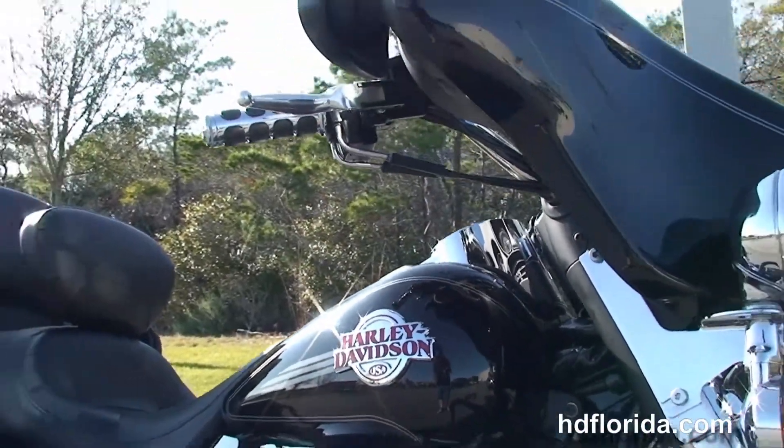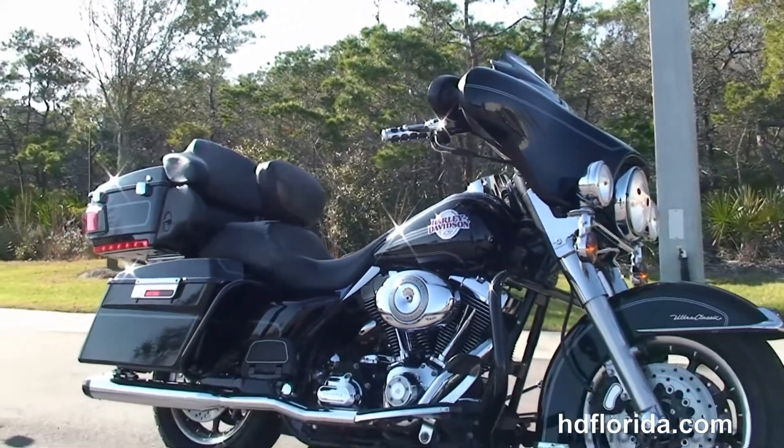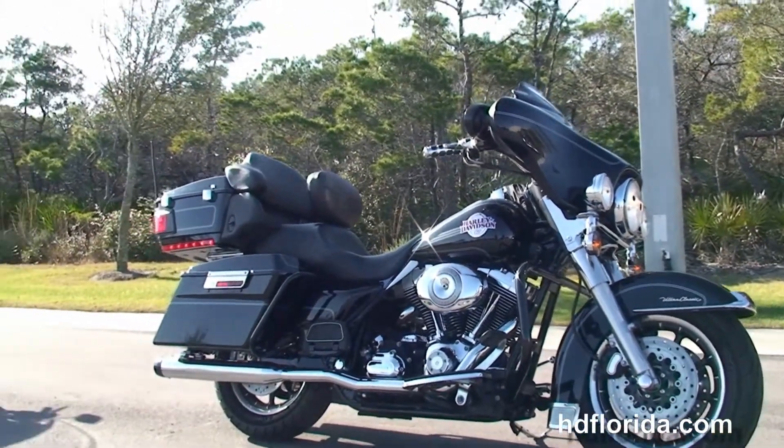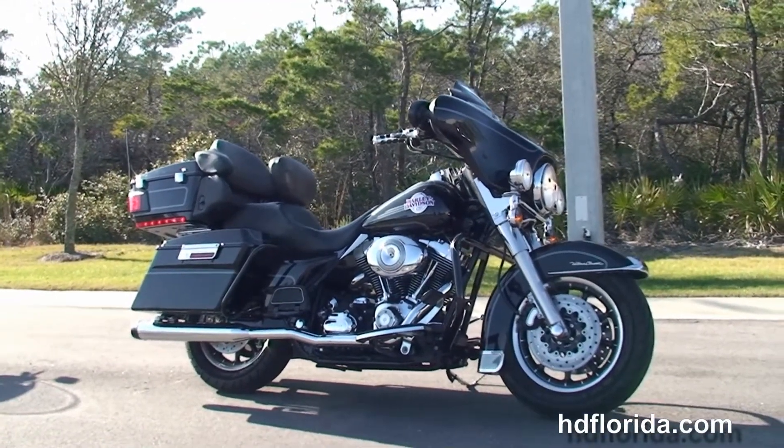Options and accessories retail out at over $4,200. It's in stock and ready for immediate delivery. We finance used bikes up to 72 months — be sure to ask about our Fly and Ride program.